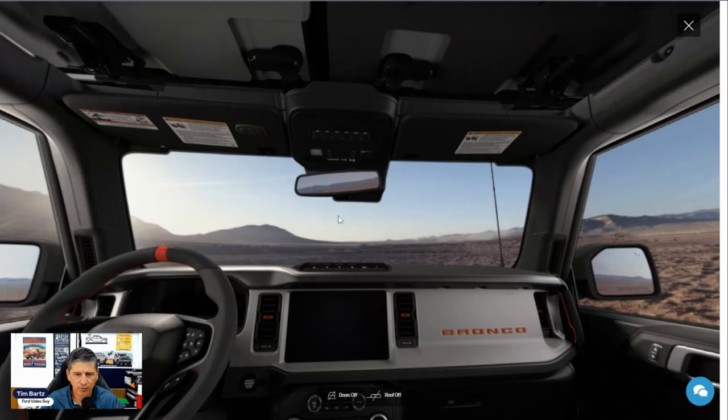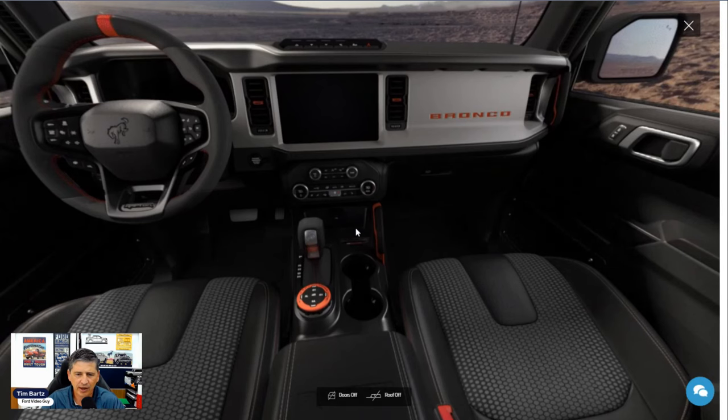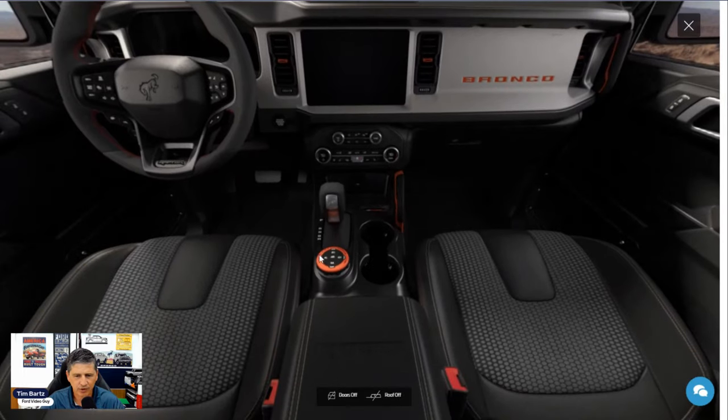An auto-dimming rearview mirror automatically dims when cars behind you have bright lights — no lever needed. Universal garage door openers are on the visor and can be programmed for different transmitters. The visors flip down with illuminated vanity mirrors. Down in the center area, your hero switches include the hazard, traction control, front and rear differential lockers, and trail turn assist. In the console there's Raptor badging and a media hub with USB-A and USB-C ports. USB-A and USB-C ports are also on the dashboard for charging GoPros and other devices.